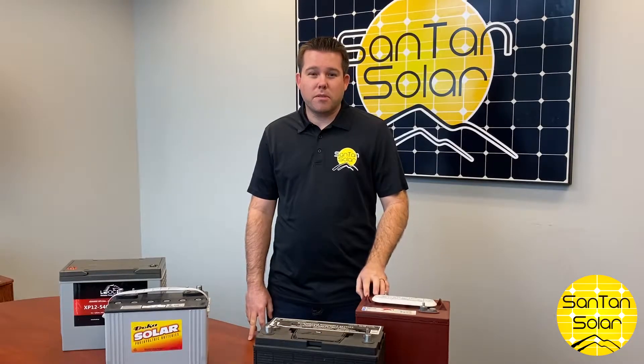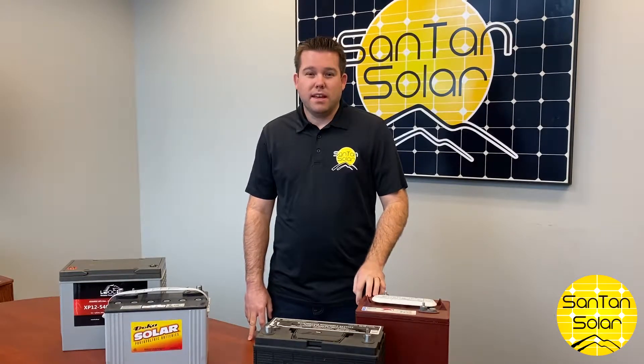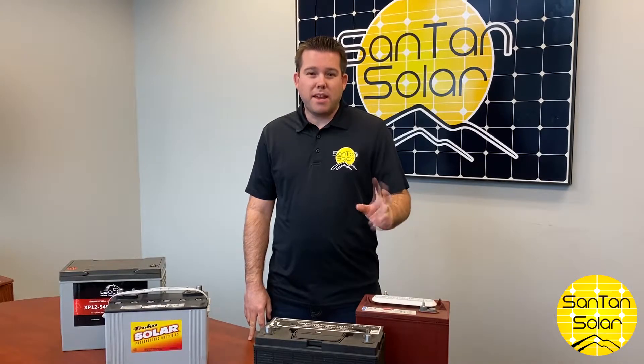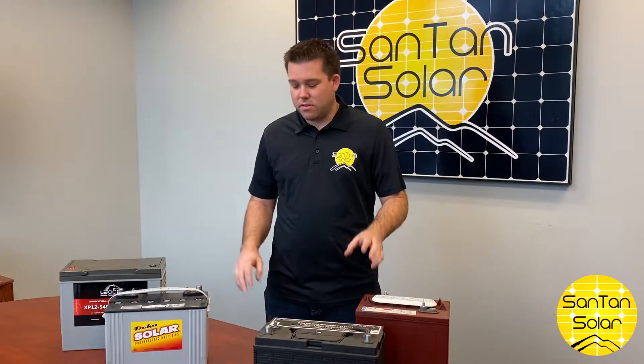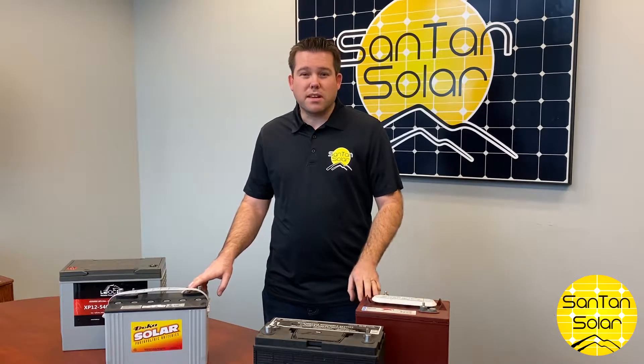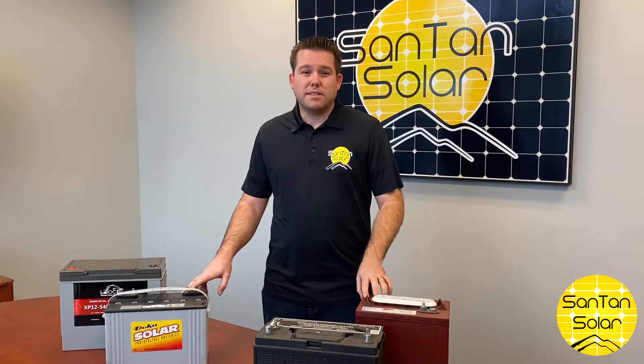Hi everyone. In today's video we're going to be talking about batteries. In solar applications, there are two main types of solar batteries: lithium batteries and lead-acid batteries. Today we're going to be focusing on two types of lead-acid batteries.